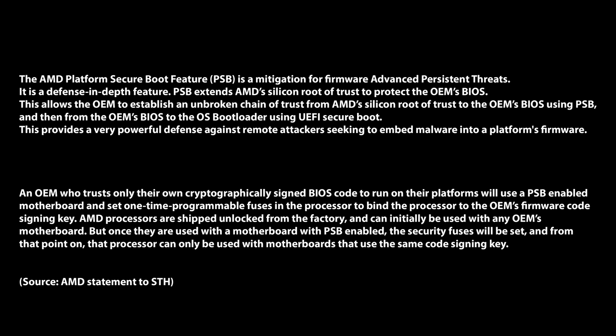The AMD Platform Secure Boot (PSB) feature is a mitigation for firmware advanced persistent threats. It's a defense-in-depth feature — PSB extends AMD silicon-rooted trust to protect the OEM's BIOS, allowing the OEM to establish an unbroken chain of trust from AMD silicon-rooted trust to the OEM BIOS using PSB, and then from the OEM BIOS to the OS bootloader using UEFI secure boot. This provides a very powerful defense against remote attackers seeking to embed malware into platform firmware. An OEM who trusts only their own cryptographically signed BIOS code will use a PSB-enabled motherboard and set one-time programmable fuses in the processor to bind it to the OEM's firmware code signing key.